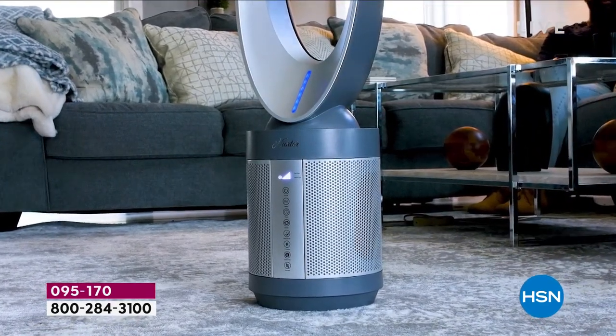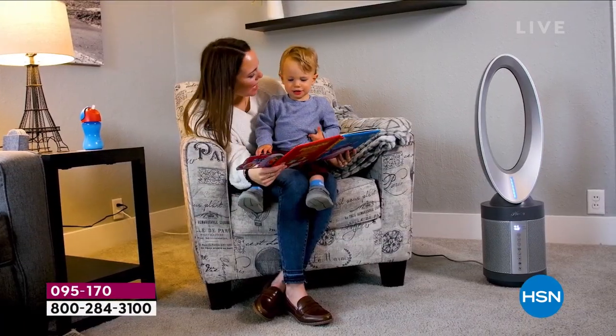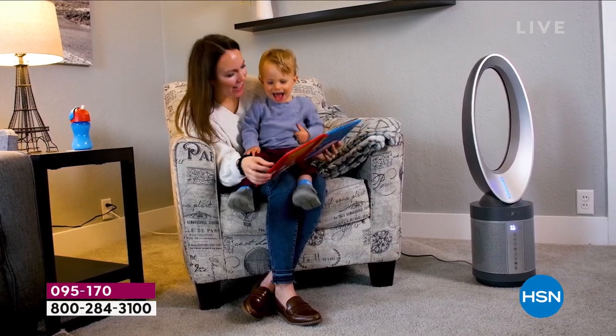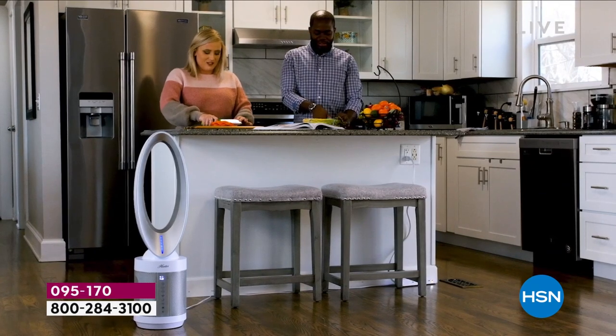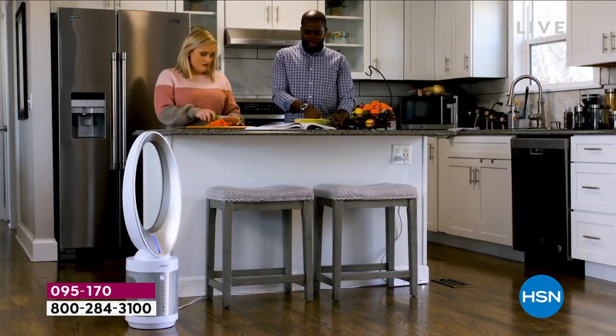I want to show you the smoke chamber. We've got four different layers of filtration, and you can't say fan without thinking of Hunter — we've been around for more than 130 years. We've got ceiling fans with the Hunter name. We want to make sure that once the air is clean, it's going to be distributed equally throughout the house. Let's dim the lights and give you this animation.